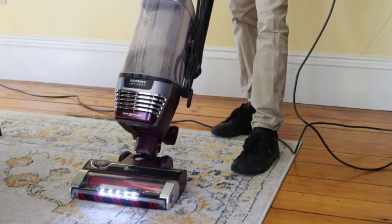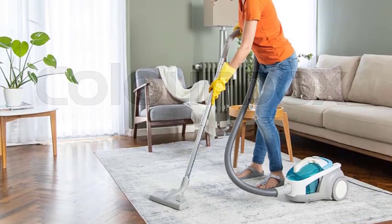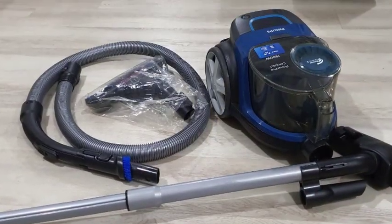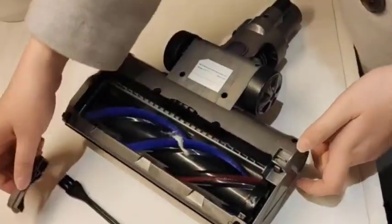Air intake and filters. To ensure efficient operation, vacuum cleaners have an air intake and various filters. The air intake is the opening through which the dirt and debris enter the vacuum cleaner. As the air gets pulled in, it passes through several filters that trap dust and particles, preventing them from escaping back into the environment. These filters need regular cleaning or replacement to maintain optimal performance.